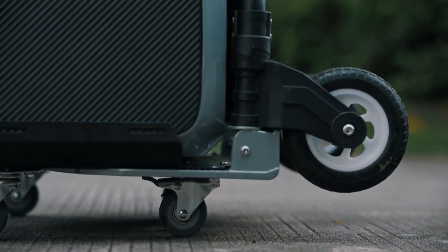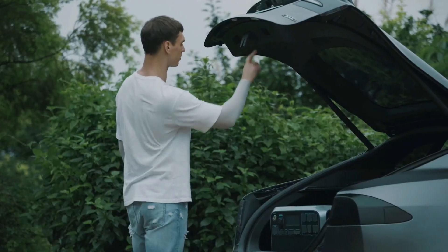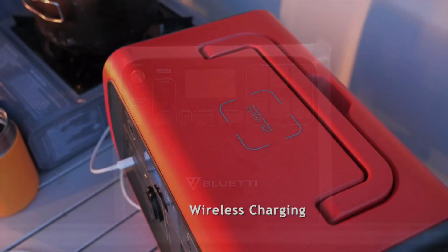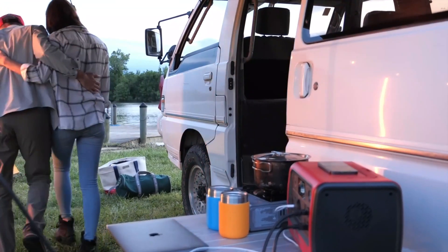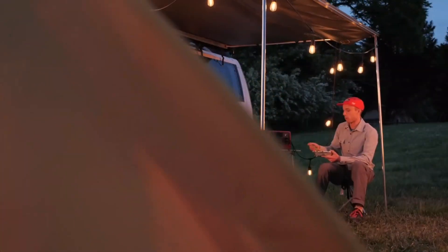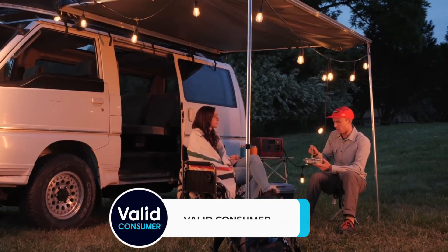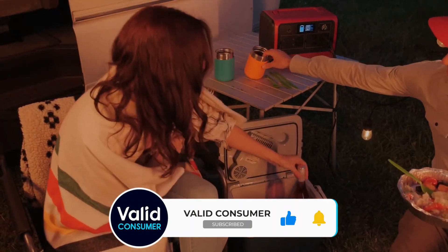So that wraps up our list of the best solar generators. Hope you found this video helpful — if so, please leave a thumbs up. Let us know in the comments which solar generator you're going to choose. If you don't want to miss out on any future videos, subscribe to the channel. Hope to see you in the next video.